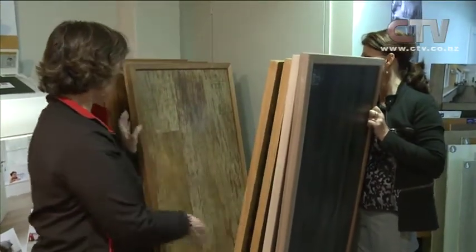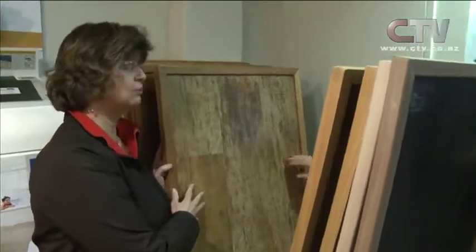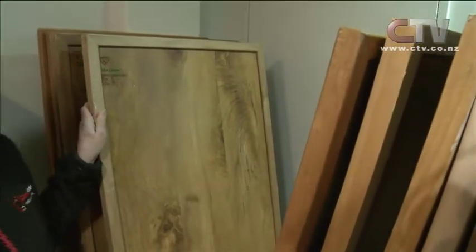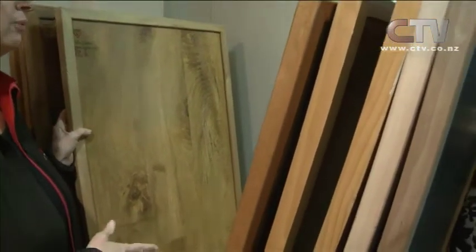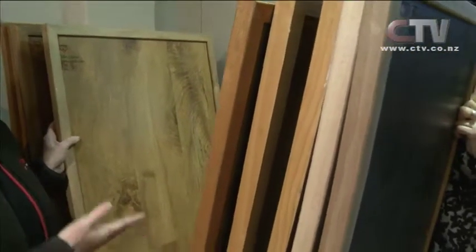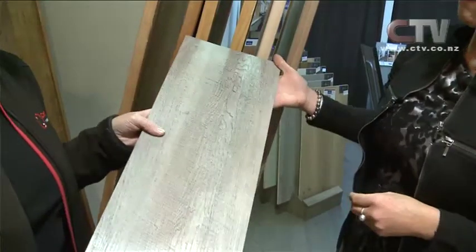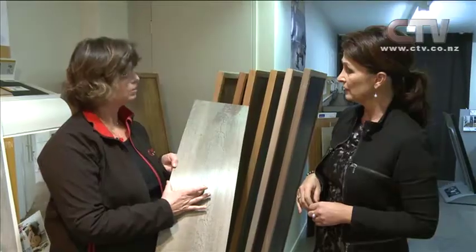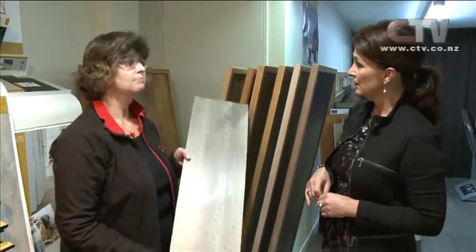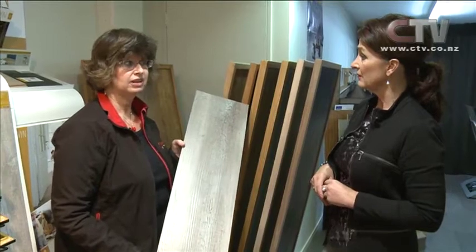We come out and do a free measuring quote in everybody's house and then work out how many square metres are required. We do the whole job from start to finish - lifting the old subfloor, we can lift old ceramics, old vinyl, and we plaster the floor or put a thin line of MDF down if it's tongue and groove floor. So we do the whole job for you - just give us a call. And it's just the one width? Oh, these come in masses of different widths - the traditional 100mm width or the four inch width or these great big wide ones about 150mm. There's a massive range, probably over 300 to 400 different colours.